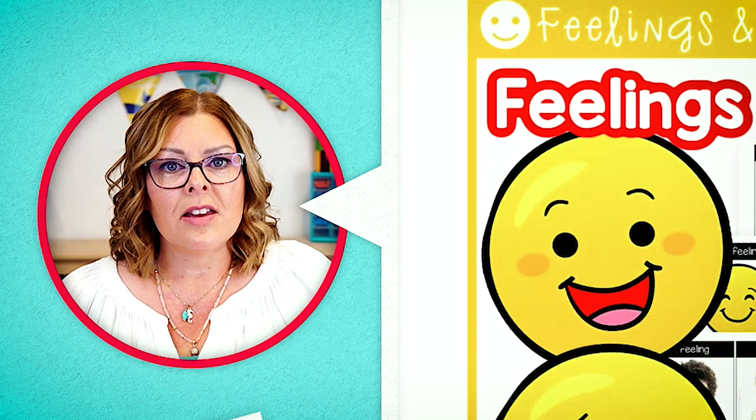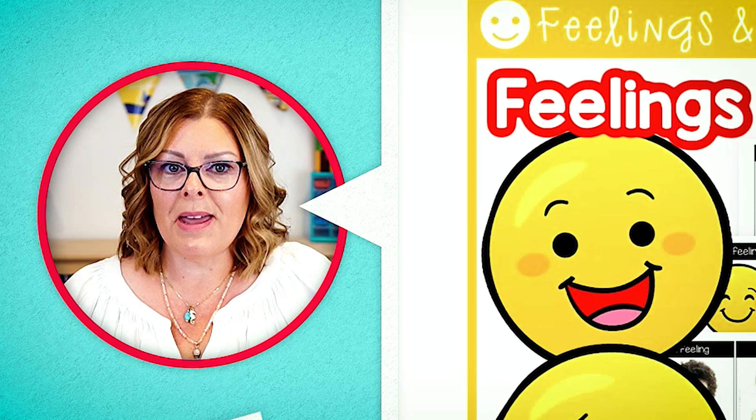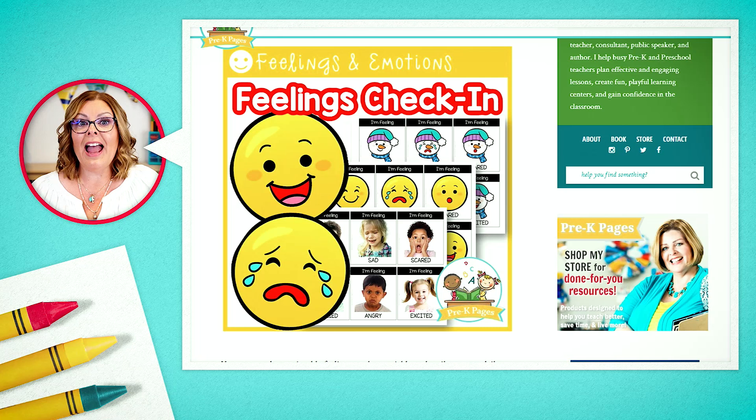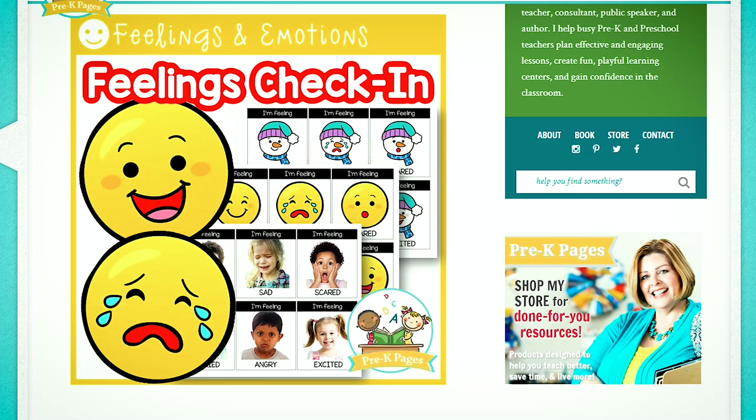I like to use a check-in when they come in. Many teachers have told me that this feelings check-in is a real game changer because you get all the benefits of a morning check-in and social emotional learning too. You can find this at Pre-K Pages — just type 'feelings check-in' into the search box. And for our viewers, it's on the screen.